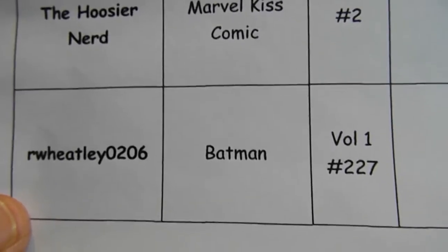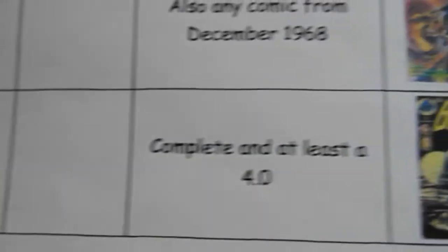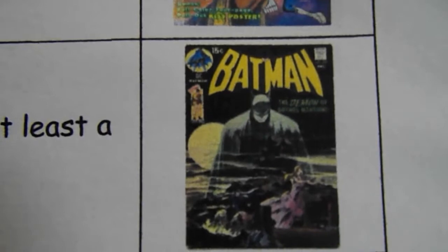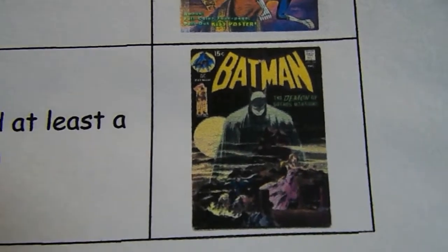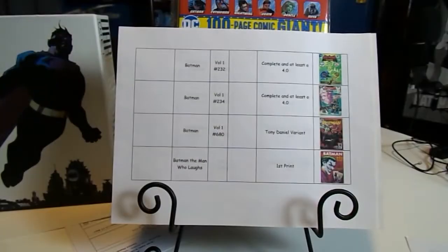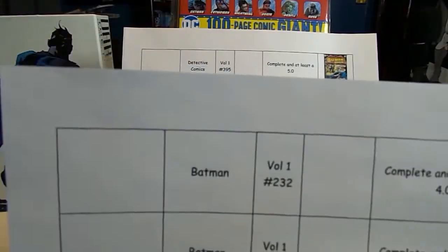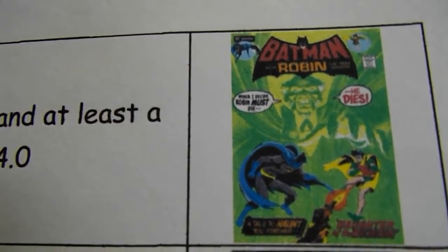For me personally, several Batman books. First, Batman Volume 1 Number 227, complete in at least a 4.0. Beautiful book — I've got to have it. Then Batman Number 232, complete in at least a 4.0 — that's the Ra's al Ghul cover.